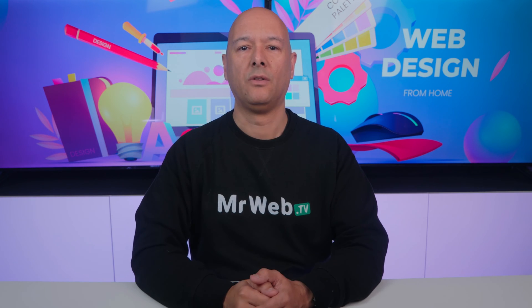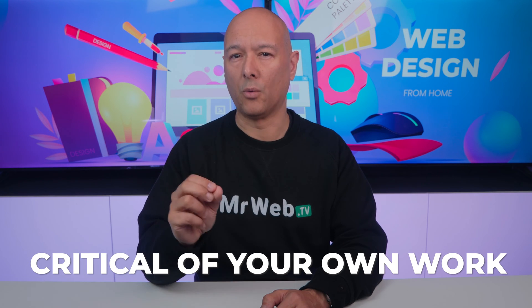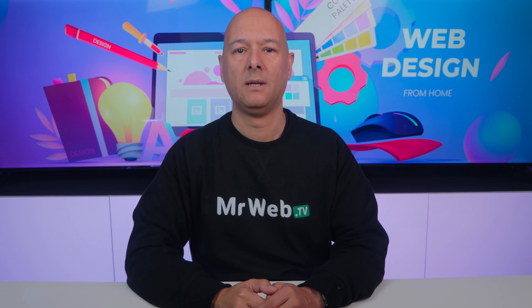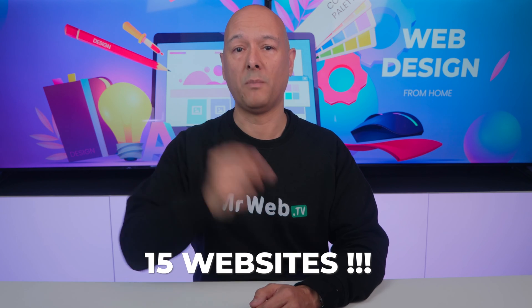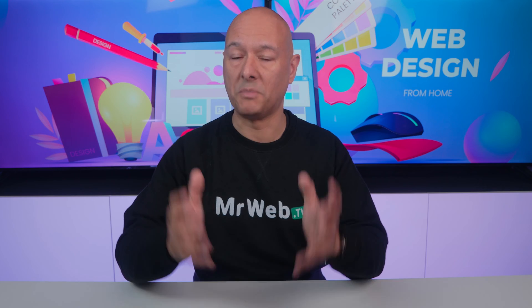Every time you build a new website, even though it's a practice session, imagine that you're doing it for an actual client. The reason why is because this will train you to become critical of your own work and help you make quick progress. By the end of the 15-day period you will have built 15 different websites and have a good grasp of how to make a website.